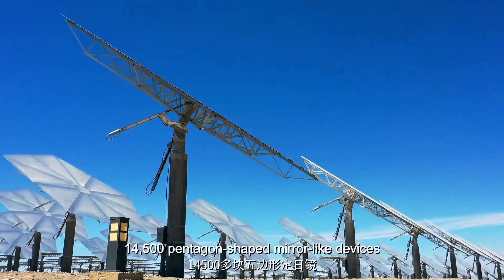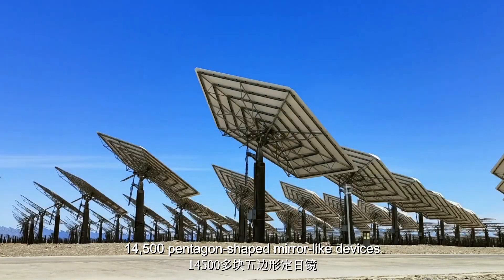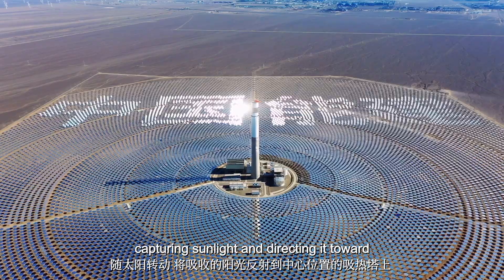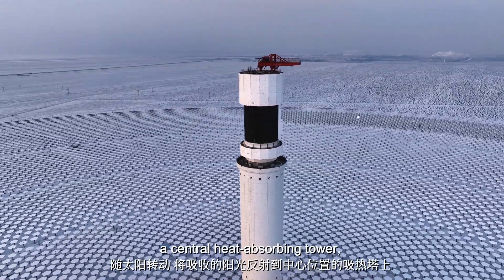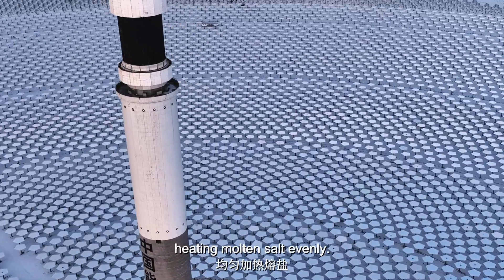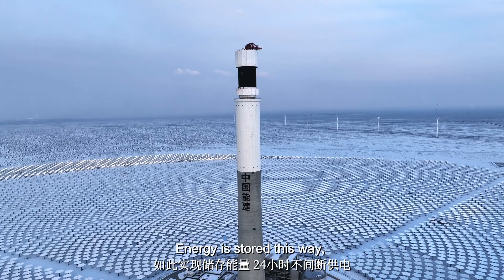Imagine 14,500 pentagon-shaped mirror-like devices capturing sunlight and directing it toward a central heat-absorbing tower, heating molten salt evenly.